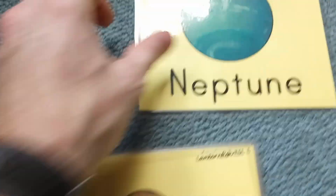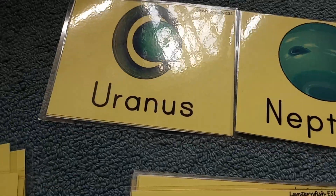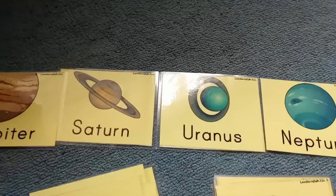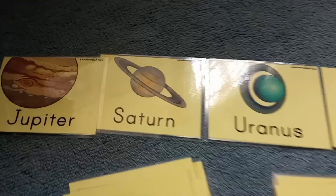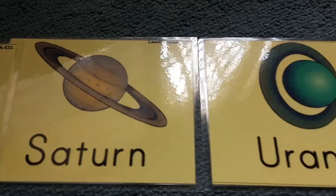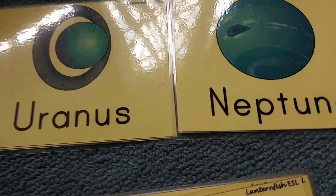You have the gas giants — Neptune, Uranus, Saturn, and Jupiter. These are called the outer planets, or gas giants. Jupiter is the biggest planet, Saturn is next biggest, then Uranus and Neptune — the smaller blue planets. Those are the gas giants.